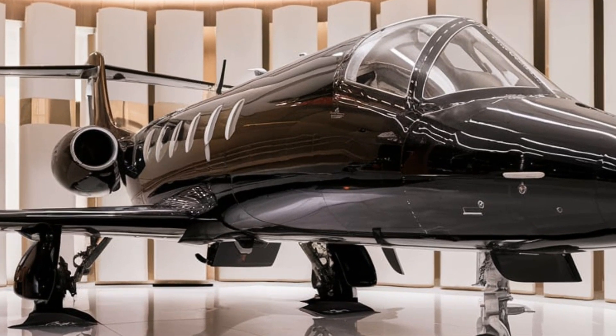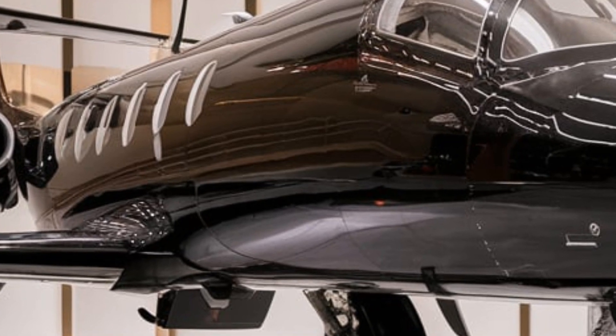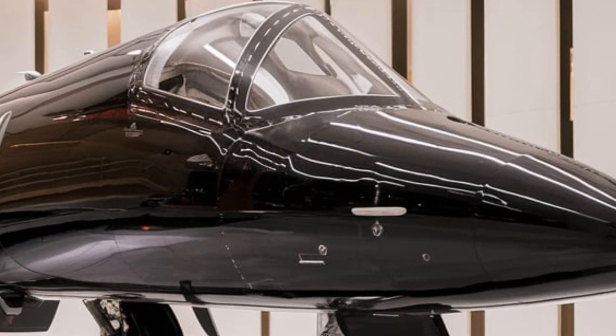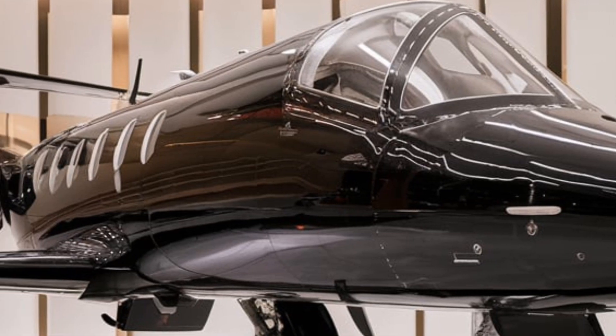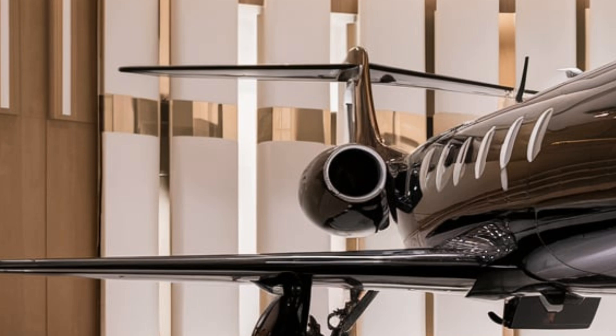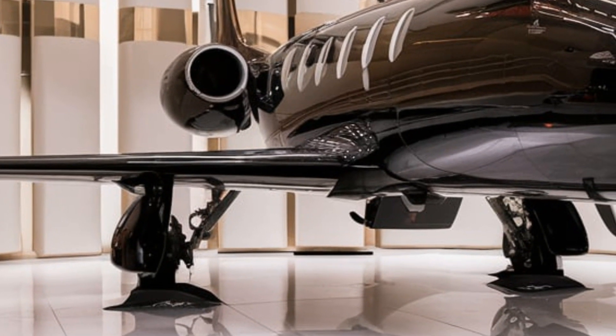Another secret lies within the air intake system. The 2026 MiG-21 features an intelligent variable geometry intake, optimizing airflow at different speeds and altitudes. This means better fuel efficiency and increased thrust, allowing the aircraft to sustain high-speed engagements for longer without overheating or performance drops.